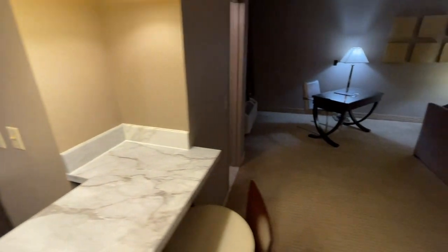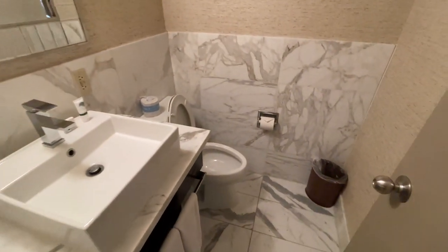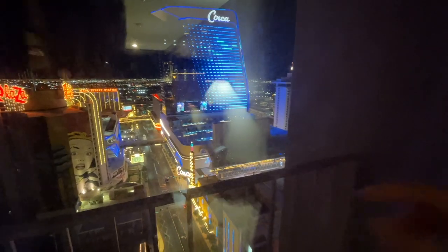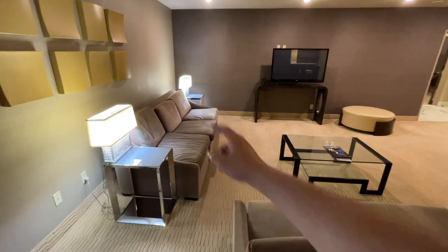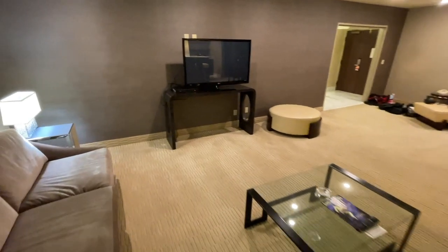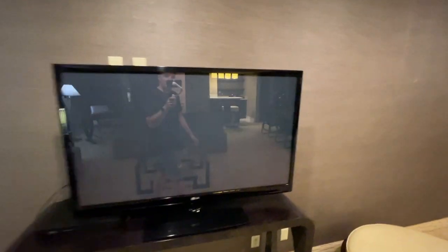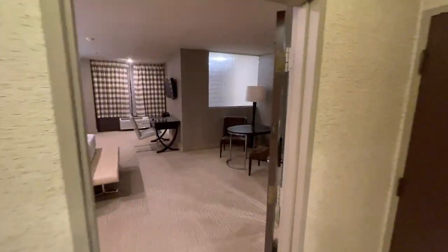We'll go over here to bathroom number one — this one's a half bathroom, no shower in here. There are three bathrooms in total, so this is just a small one. And another window. You have a desk right over here, pull-out couch number one, pull-out couch number two — so there's five beds in here in total. You got your TV right there.